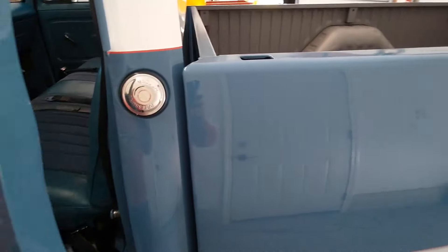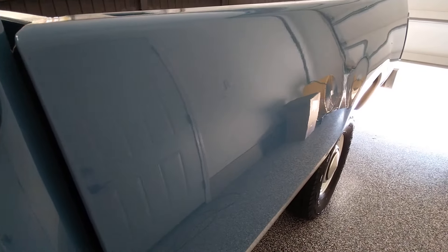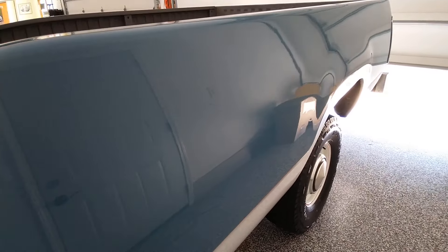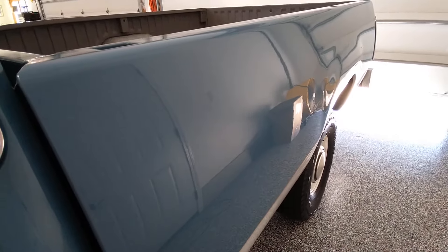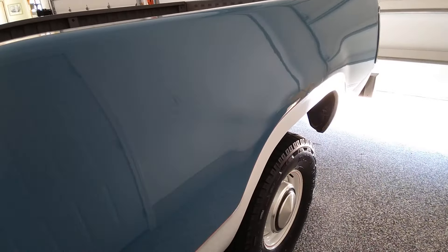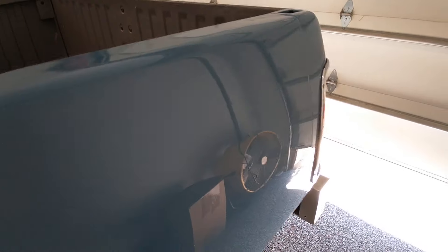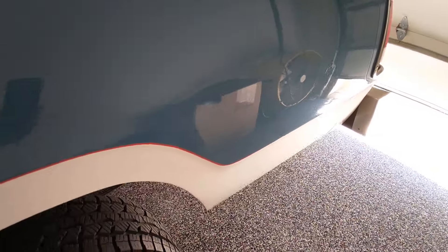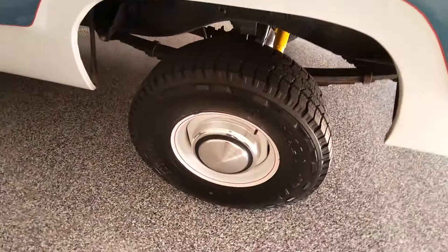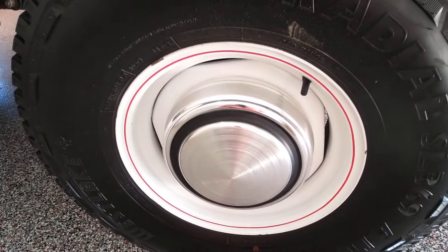Everything starts and runs and drives just absolutely like a new truck. You just don't appreciate in a small video how quiet the truck is. It's got the original single exhaust still — the exhaust has been redone at some point, at least some of it has, but it's still a single exhaust system. The wheels were all blasted and painted and pinstriped, as you can see.